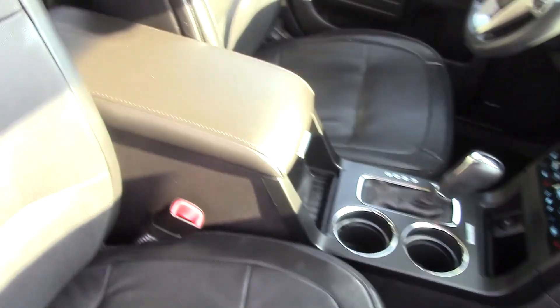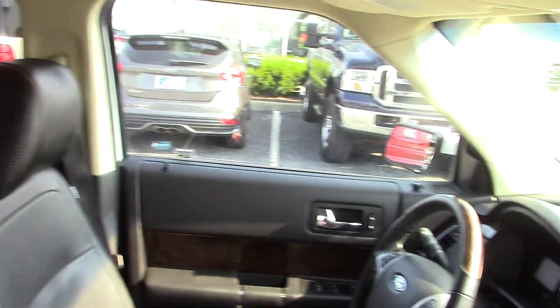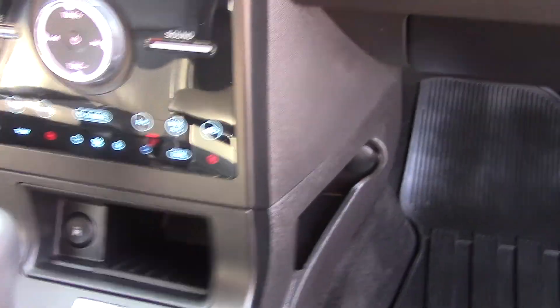It does have the adaptive cruise control, the lane keeping system, and the active park assist — all nice features. You can see your dual power, and you do have the Sony upgraded audio system with all of your controls. There's your active park assist.